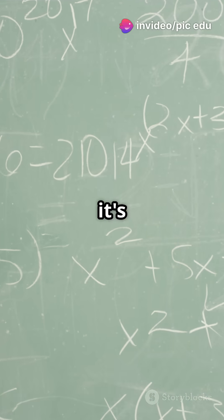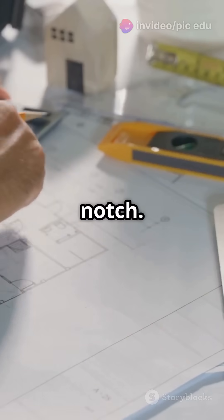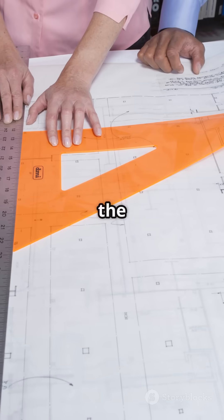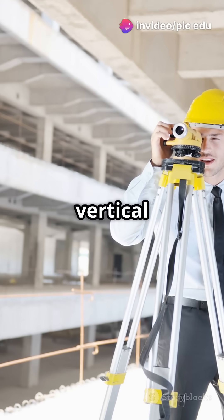Math isn't just numbers, it's a real-life problem solver. Try it out and see the magic. Now, let's take it up a notch. Imagine you're an architect designing a building. You need to ensure the stability of a triangular support beam. The beam forms a right triangle with the floor and a vertical support.